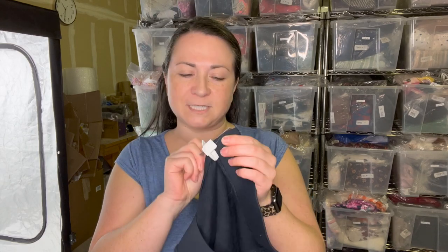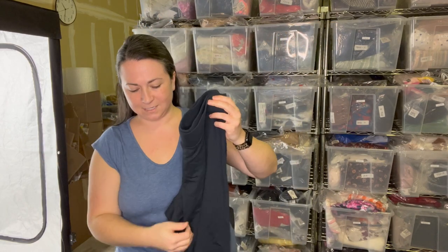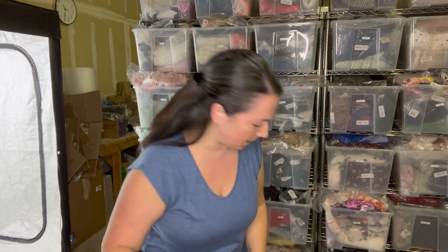Another new-with-tags item — these are J.Jill pants, size medium, deep blue, originally $69. Nothing special, but somebody needs these for their work-from-home life.